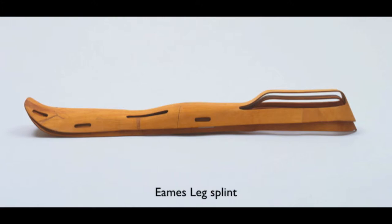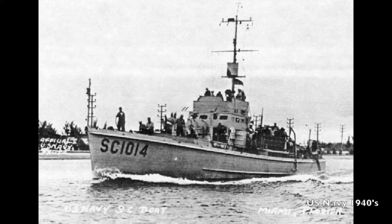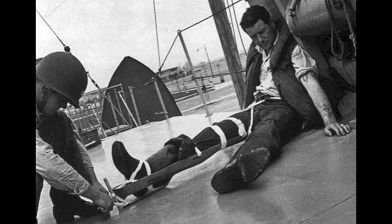Another well-known collaborative project of theirs was the wooden leg splint that was made for the US Navy in 1942. Charles used his own leg for the cast, removing most of his leg hair in the process. Around 150,000 of them were made.